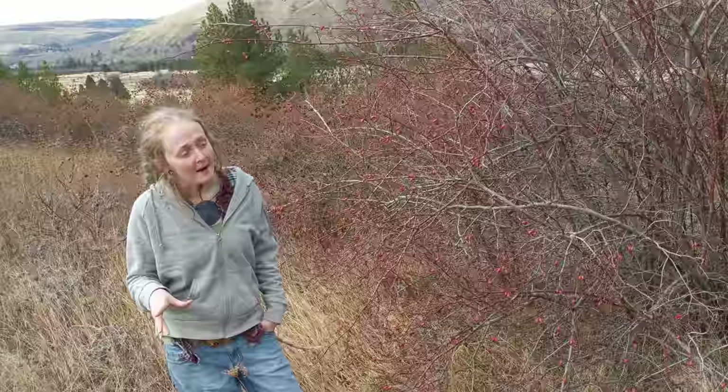Hey! How's it going? So, I'm out here in the Blue Mountain range of Northeast Oregon, like always. This time, however, I'm on the land we purchased for our nonprofit hands-on herbalism farm.